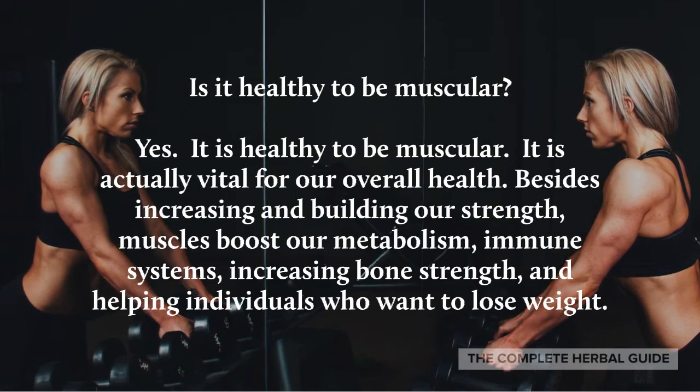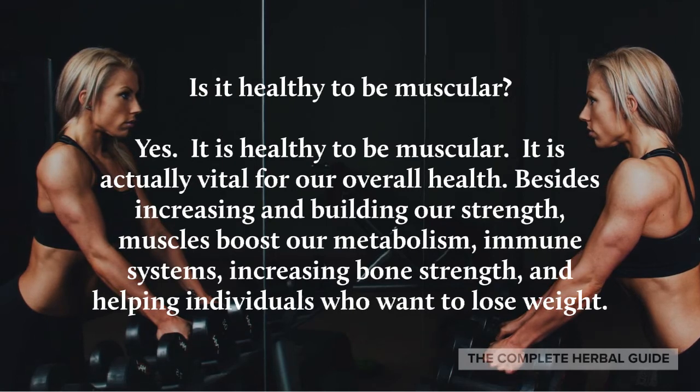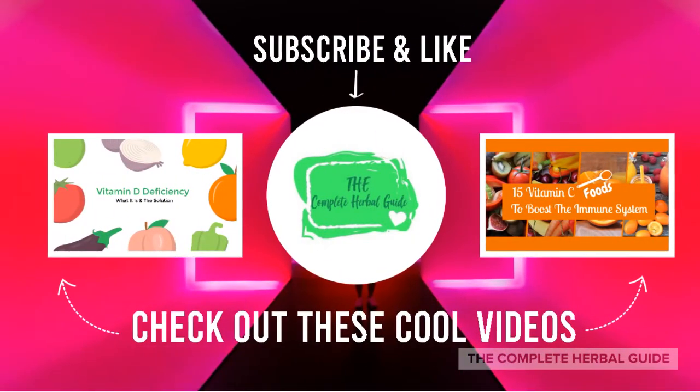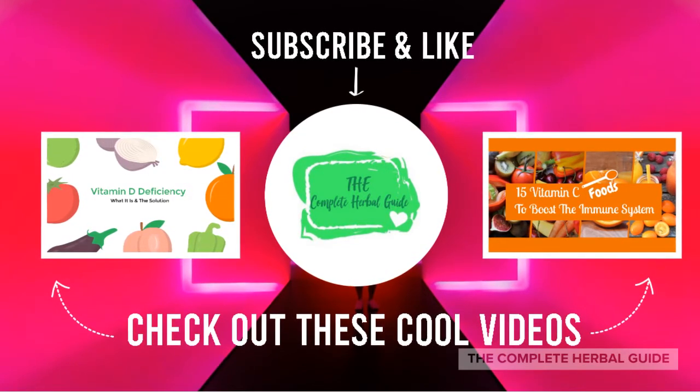Is it healthy to be muscular? Yes, it's actually vital for our overall health. Besides increasing and building our strength, muscles boost our metabolism, support our immune systems, increase bone strength, and help individuals who want to lose weight.